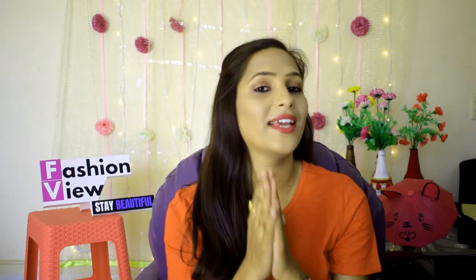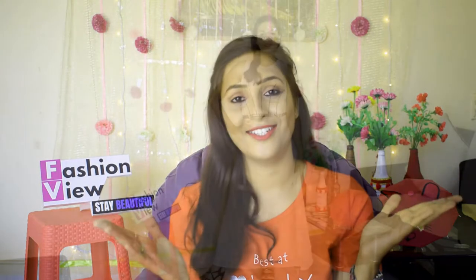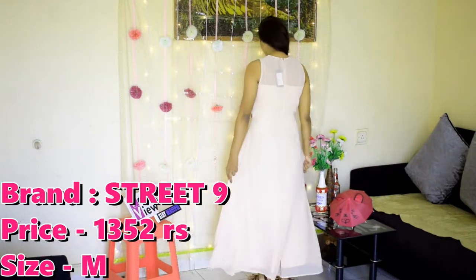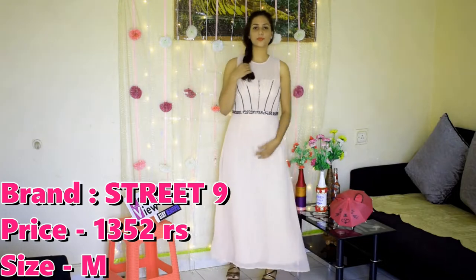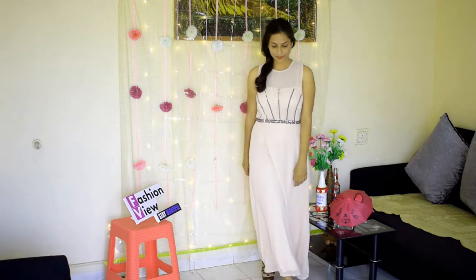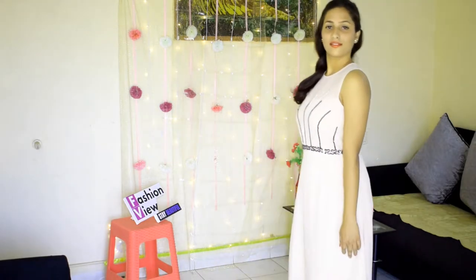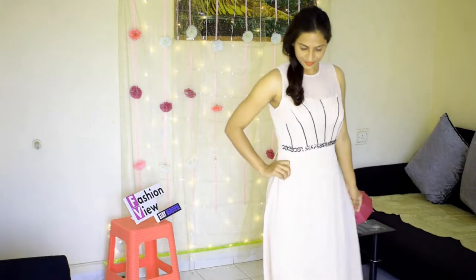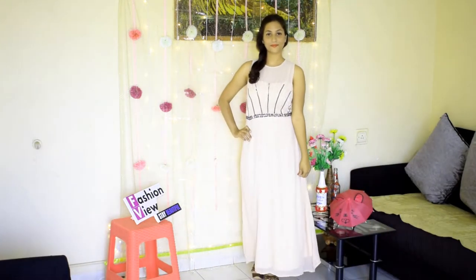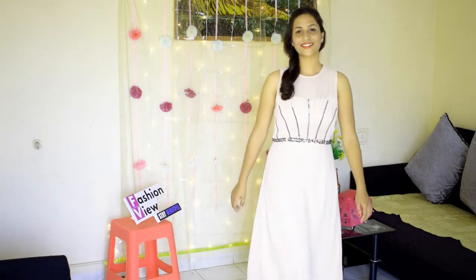I am going to show you a Maxi Dress. First of all, my Maxi Dress is a beige color Maxi Dress. It has a round neck and it is sleeveless. On the front, it has a little embellishment work. You can wash it in the machine with mild detergent. This is a very good Maxi Dress for the party look. With long earrings, a beautiful hairstyle and heels, you can complete your look.